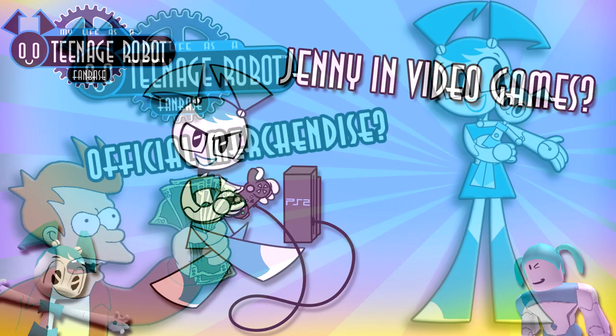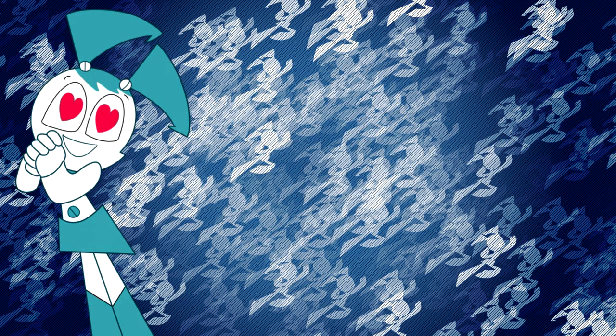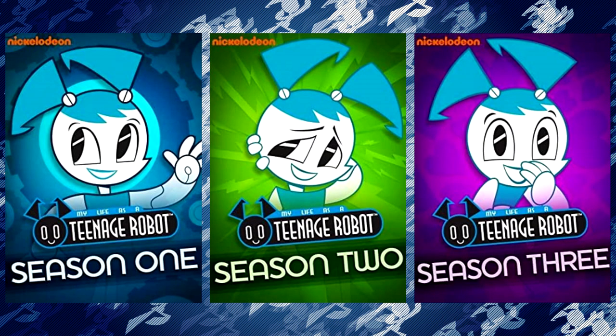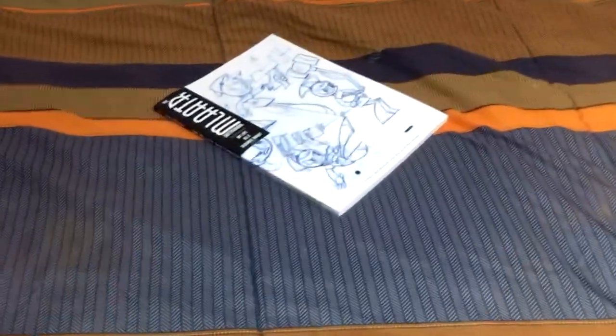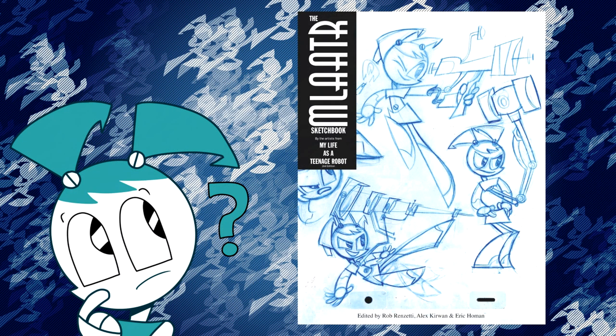We've talked about merchandise on this channel a couple times. It's a topic which I find really interesting no matter how mundane some of it seems. The two most popular pieces of Teenage Robot merch are the DVDs and the sketchbook. I haven't actually bought the DVDs yet — they're way too expensive in Canada. However, I was able to pick up the sketchbook around April, and I have a little I'd like to say about it. Maybe this video could help you decide whether or not you'd be interested in buying it for yourself.